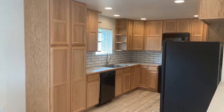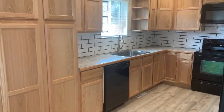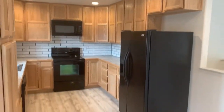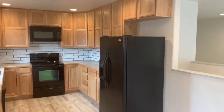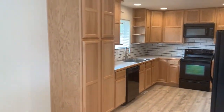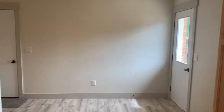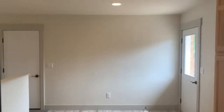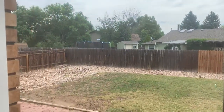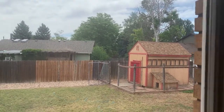Here's the kitchen — new cabinets, new subway tile backsplash, and a black appliance package with a French door refrigerator. Turning around you can see the dining space, so this is where you might put a dining room table. The backyard is pretty sizable — you have a lot of room, it's all fenced, and there's a pretty good sized shed in the back for storage.